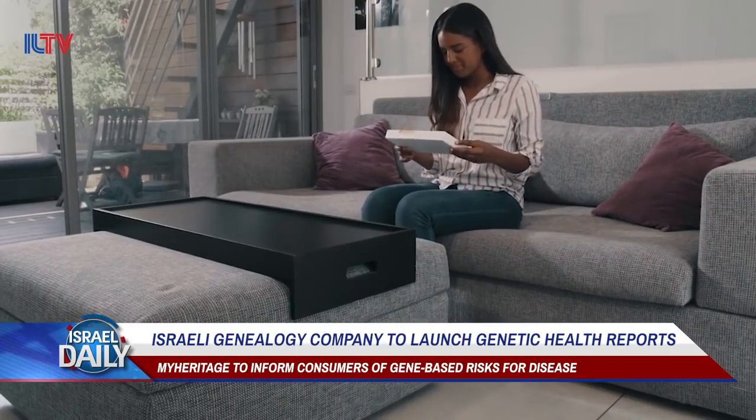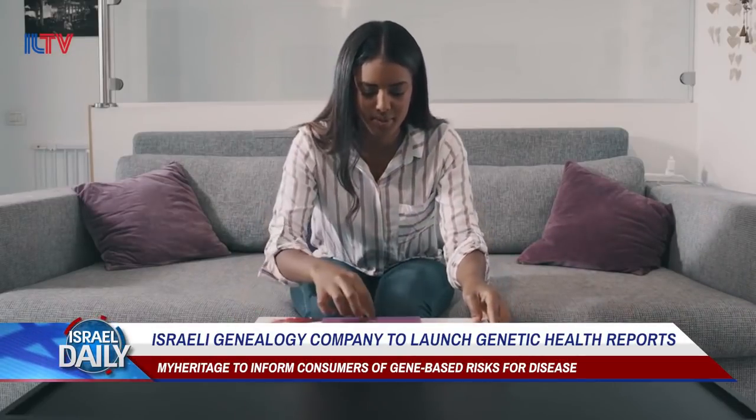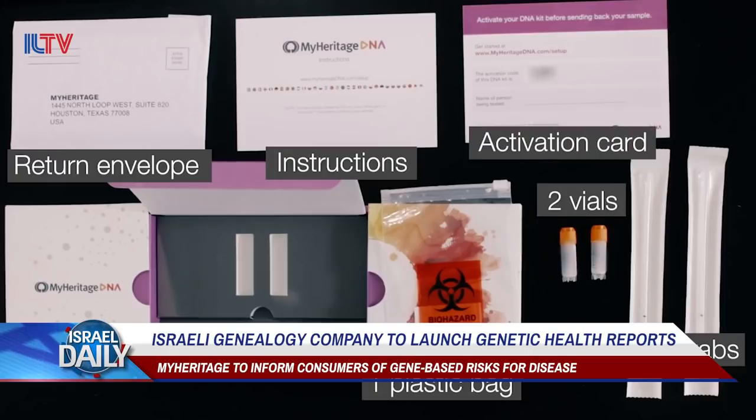Today MyHeritage has 103 million users across the world, but the company's tests have only been tracking their ethnic backgrounds. Now they'll be using that data to launch a genetic health report that will inform consumers about their risks for genetic disease.